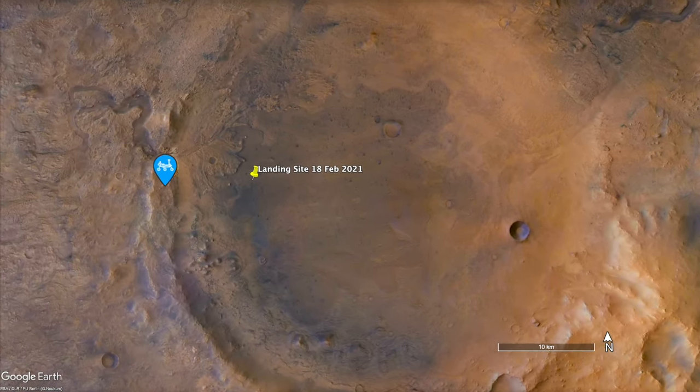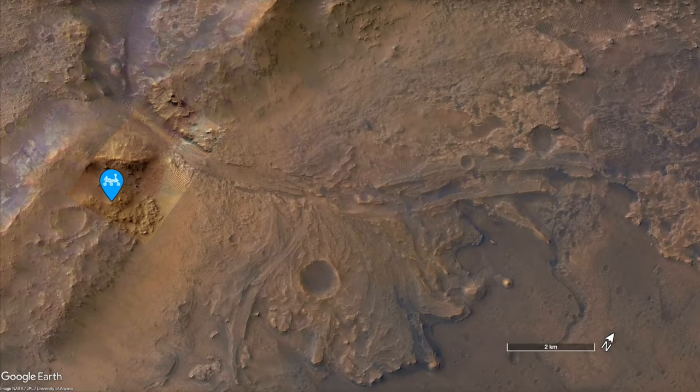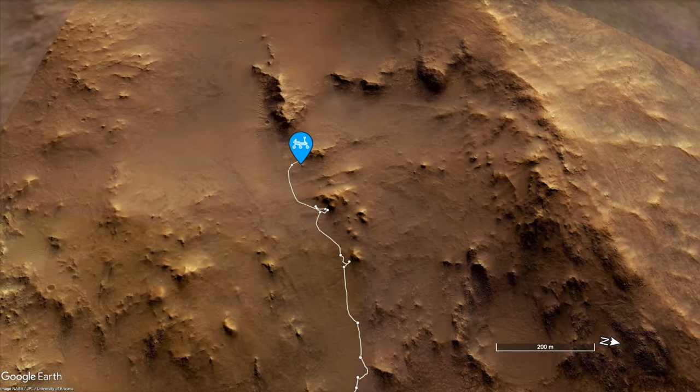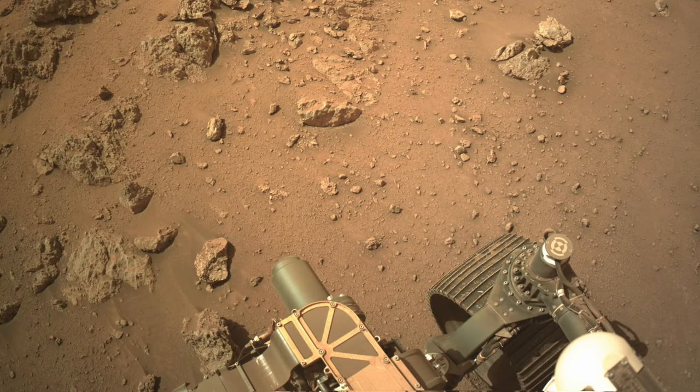For more than three and a half years, Perseverance has been exploring the interior of a large impact crater on Mars, which is unrecognizable from the ground. But now, exploration of the rim is showing possible signs of its violent origin.